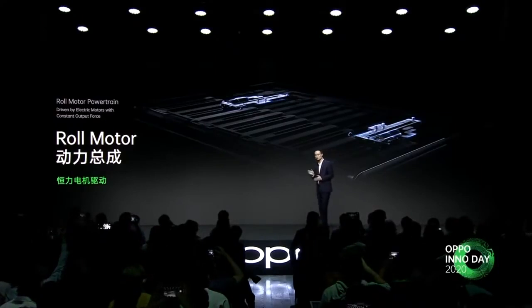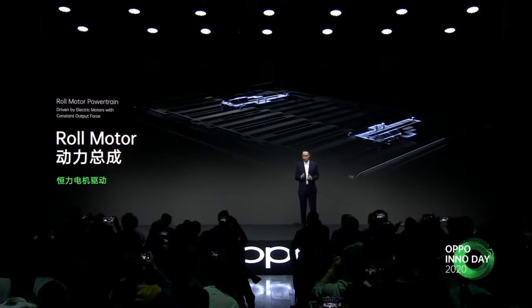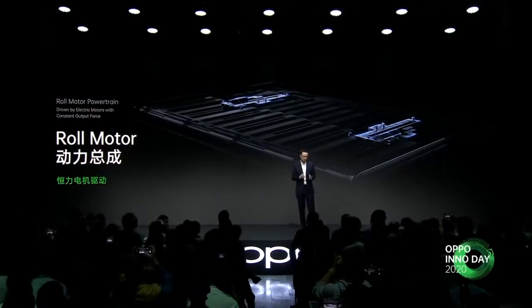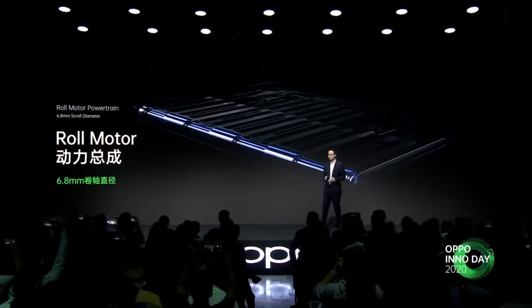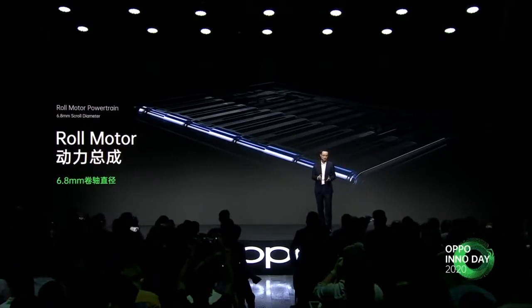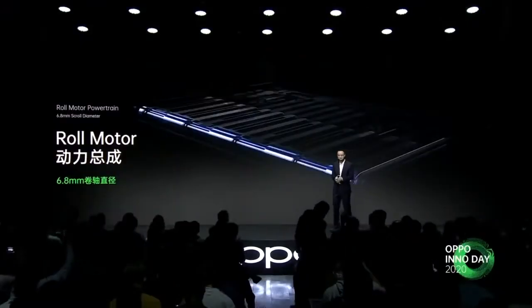We designed, inside the body of the handset, a roll motor power chain. The constant force motor inside the body drives the screen with balanced force. A 6.8 millimeter diameter pulley reel on one side of the body allows the screen to slide along the reel at all times. The crease in the middle of the screen has always been a headache for many users, but through many experiments, we found out that bending the screen at such a diameter caused no crease at all. So we can claim with great pride that we have eliminated the crease.